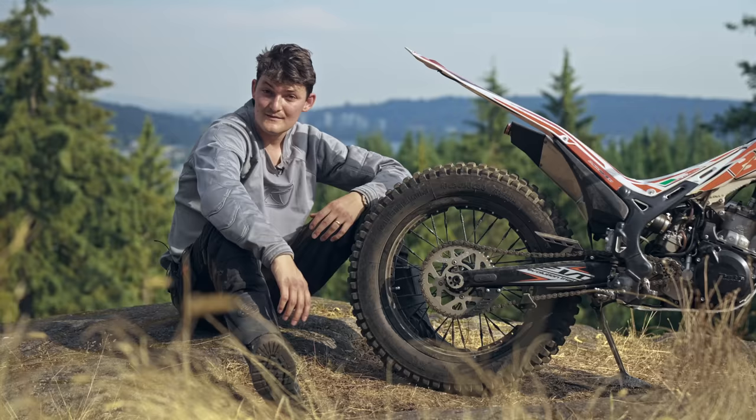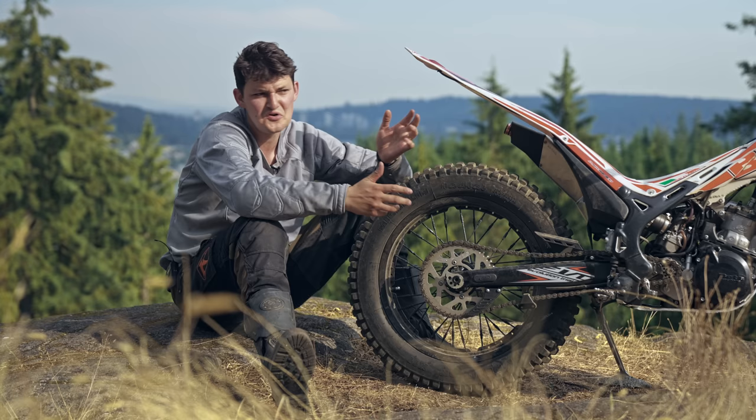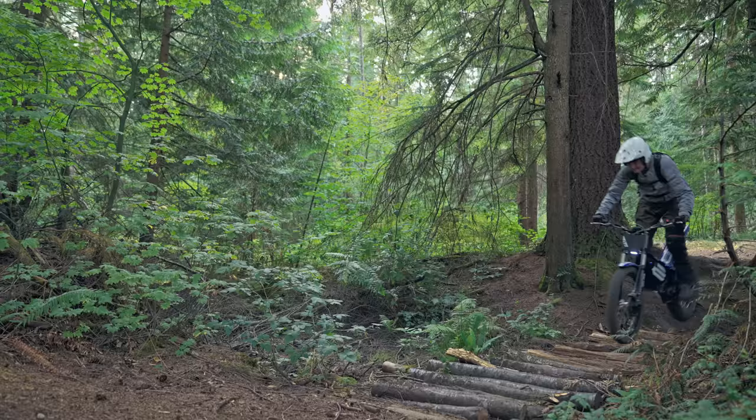The tires are built to stick, so they're built tubeless — meaning you'll run 4 psi and get flat tires precisely never. The owner of this bike told me he checked his tires sometime last year.